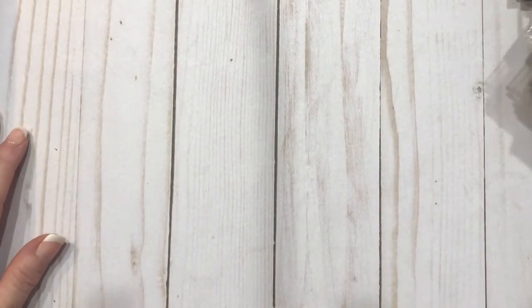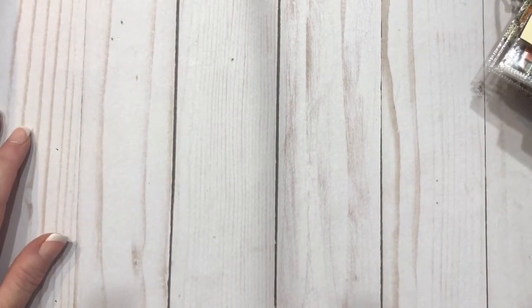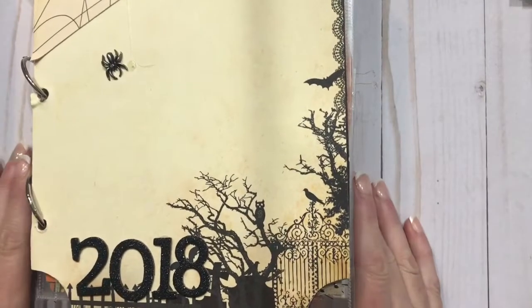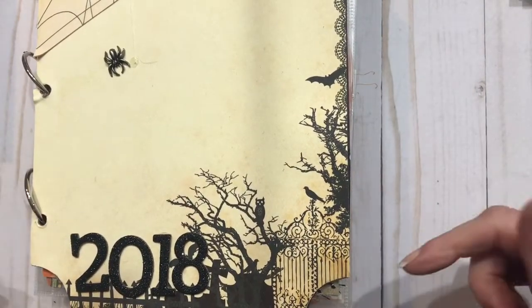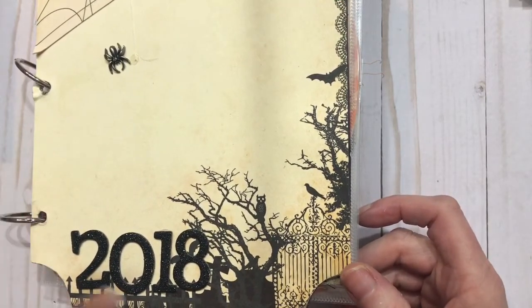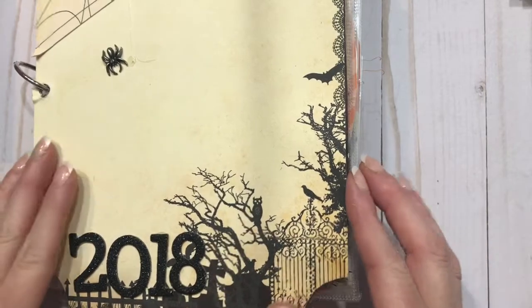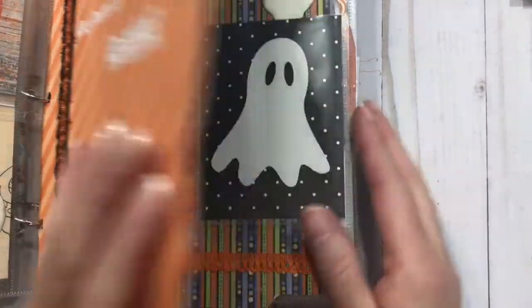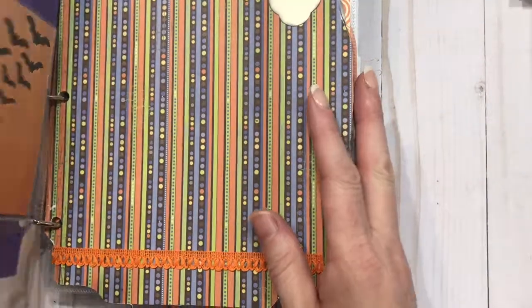It has also spawned a lot of other things such as July Daily and October Daily. This was my October Daily book that I put together this year. It says 2018 because I put it together for this year, but it didn't get put together as far as layouts this year.